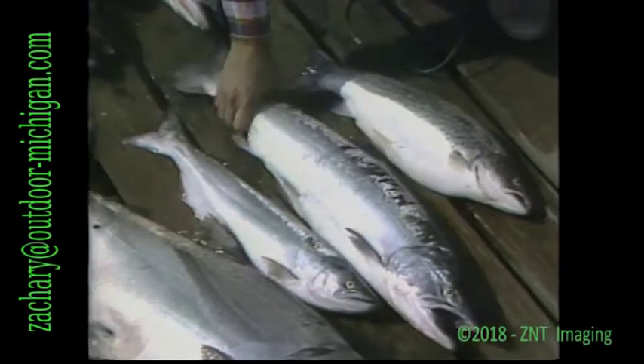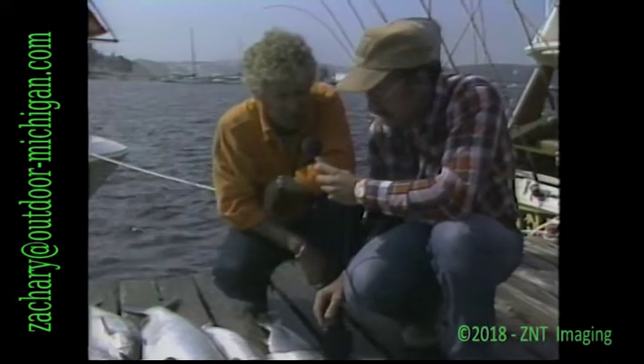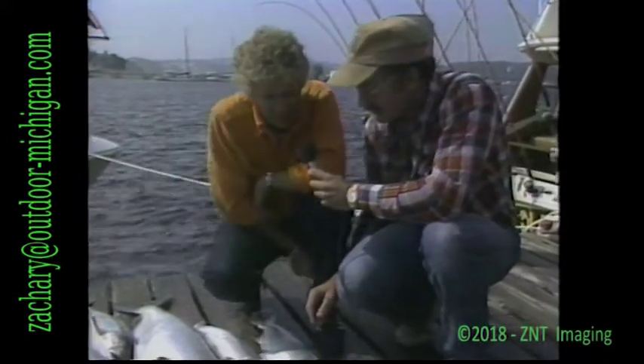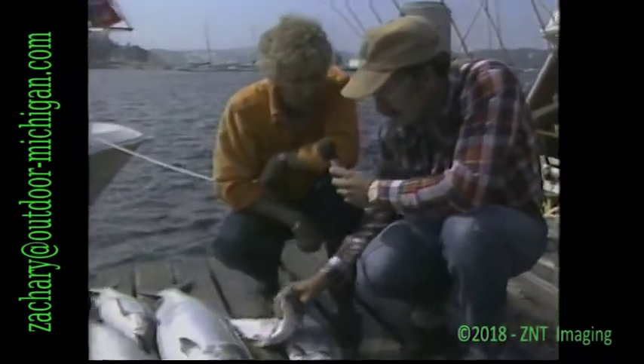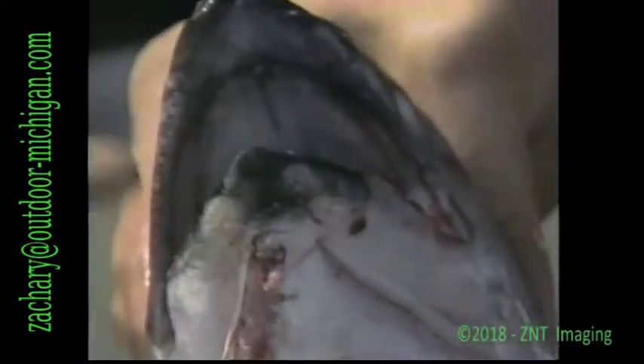There they are: brown trout, a coho salmon, and the rest are chinook. Dave Ritchie, outdoor writer for the Detroit News — what techniques do you use? Well, the tail is one of the major determining factors, but one thing I also go by is the color of the inside of the mouth. That's a chinook salmon — the mouth is completely black with black gums. The inside of the mouth of a coho is not as black; it's got some white and kind of grayish-looking gums.